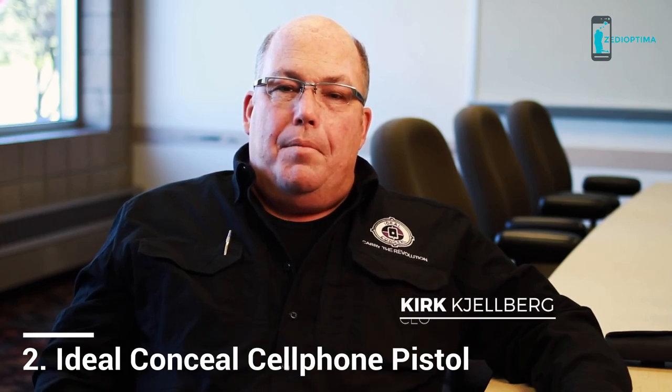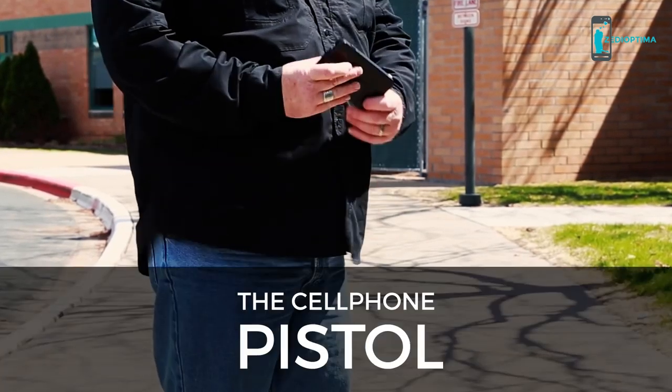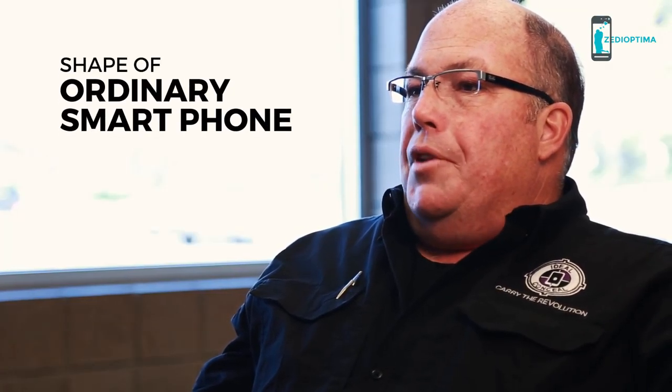My name is Kirk Gelberg and I'm the inventor of the Ideo Conceal Pistol, also known as the Cell Phone Pistol. That's because it takes the shape of an ordinary smartphone and allows a pistol to hide in plain sight.